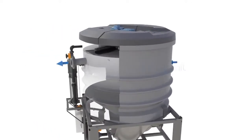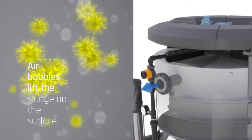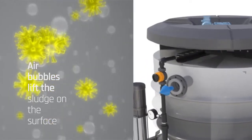In the flotation unit, impurities are separated from the wastewater. Air bubbles lift them to the surface of the water. The sludge is then removed with a mechanical scraper.